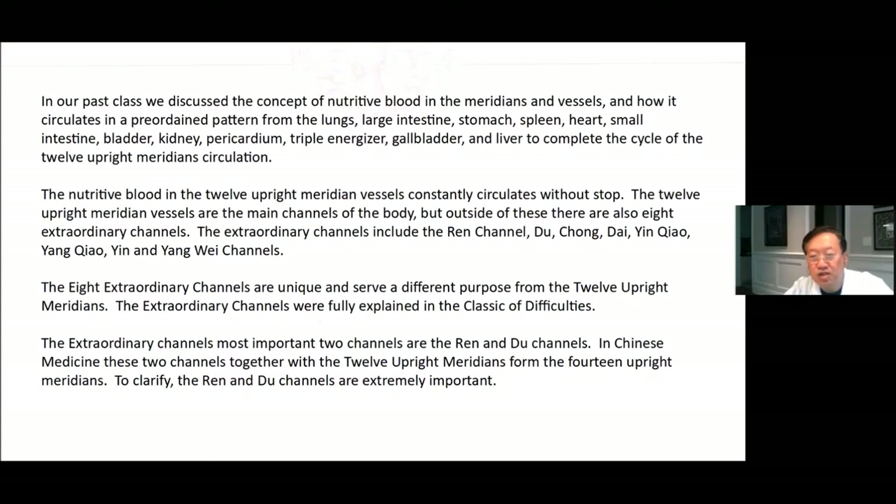In our past classes, we discussed the concept of nutritive blood in the meridians and vessels and how it circulates in a pre-ordained pattern from the lungs, large intestine, stomach, spleen, heart, small intestine, bladder, kidney, pericardium, triple energizer, gallbladder, and liver to complete the cycle of the 12 upright meridian circulation. The nutritive blood in the 12 upright meridian vessels constantly circulates without stop.